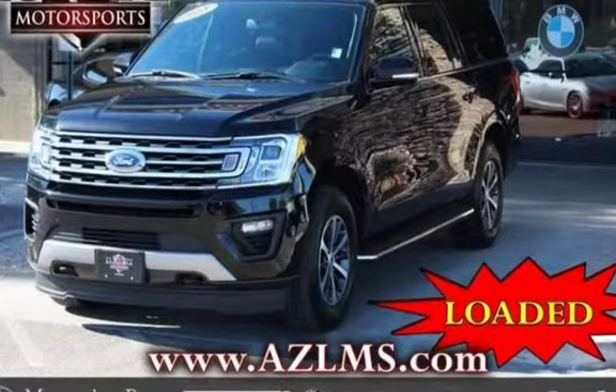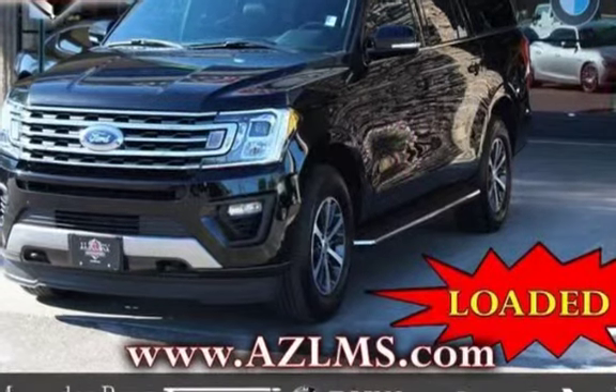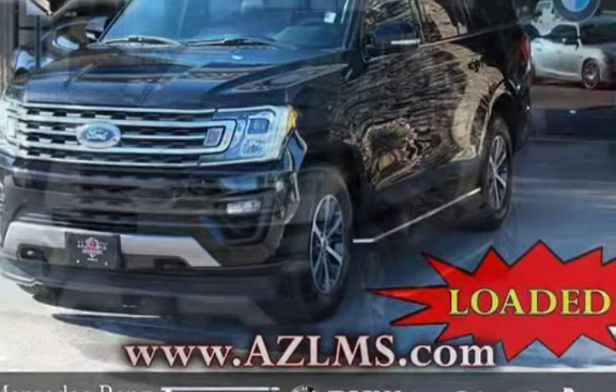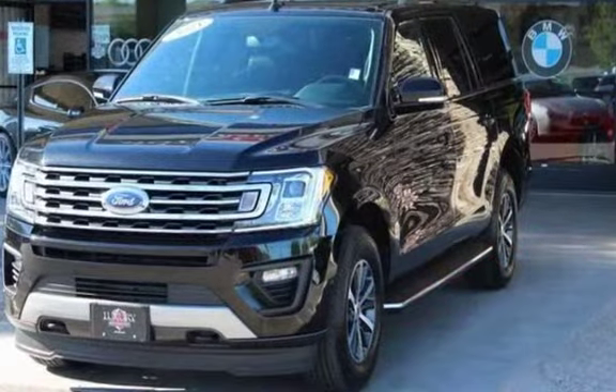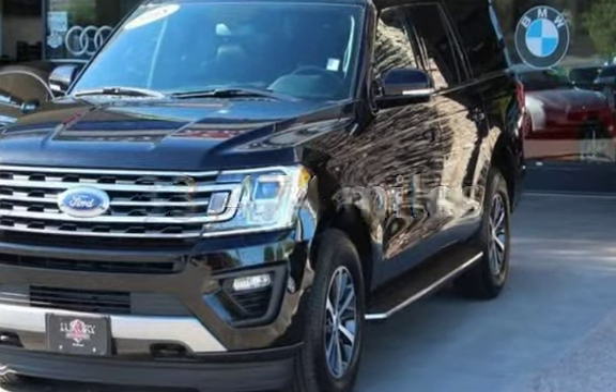Four-door SUV has a six-cylinder, 3.5-liter V6 engine, with four-wheel drive, and an automatic transmission. This Ford is a great value with less than 34,000 miles on the odometer.